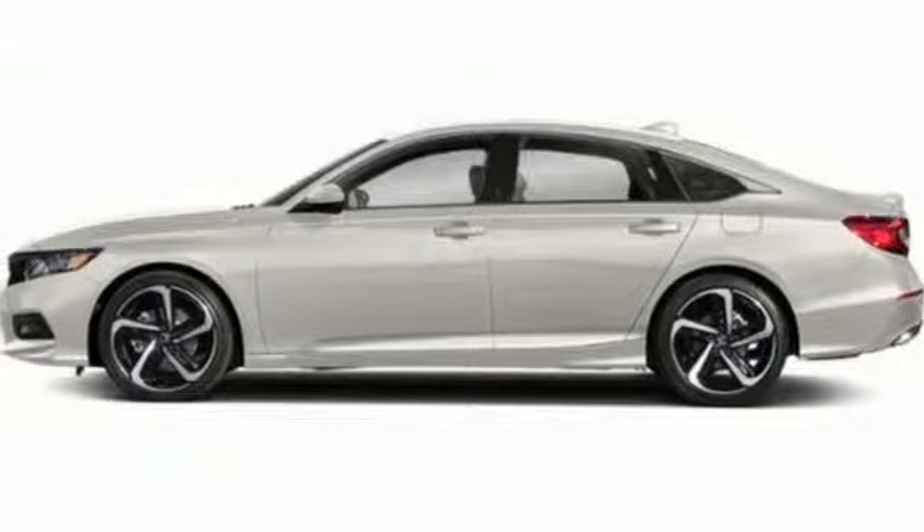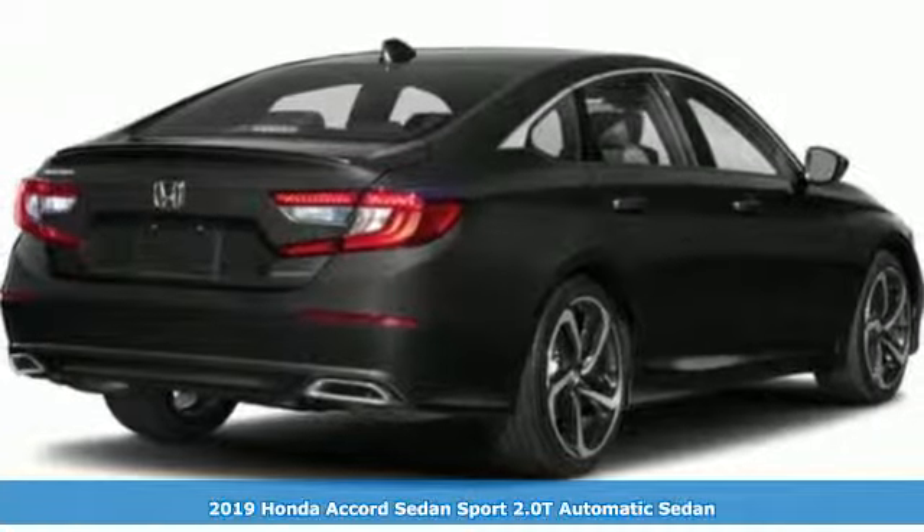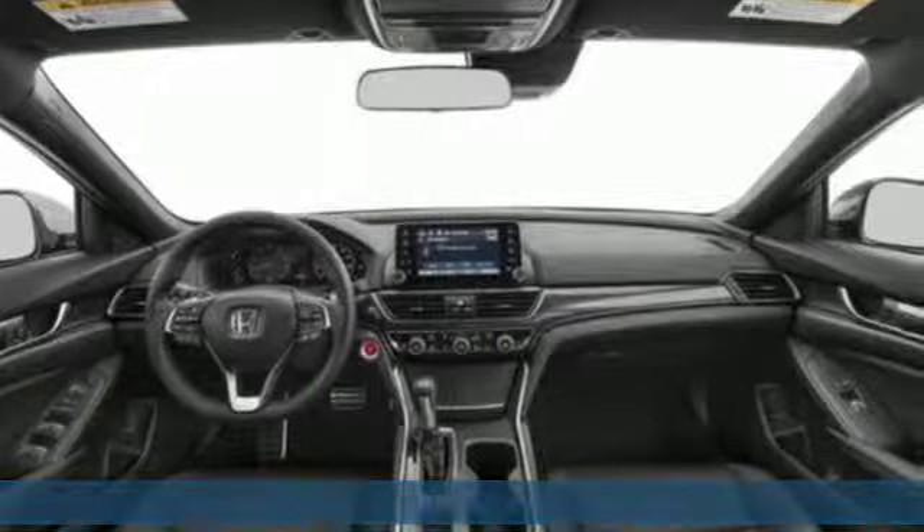It's a new 2019 Honda Accord sedan. Honda's flagship car isn't just a vehicle, it's a legacy. It comes with the features you need and, better yet, want.